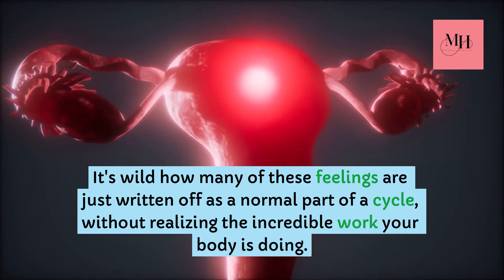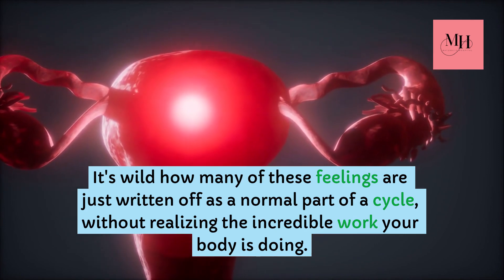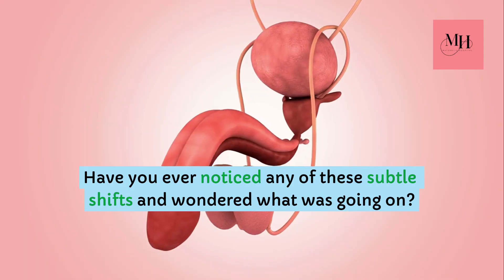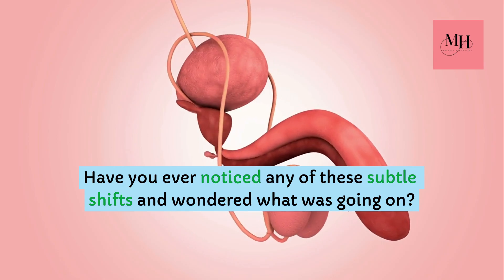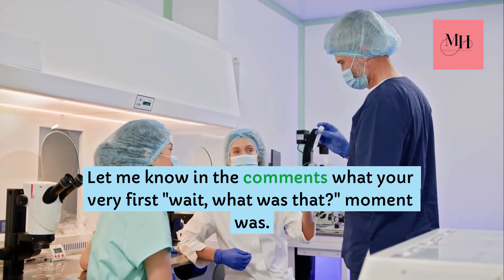It's wild how many of these feelings are just written off as a normal part of a cycle, without realizing the incredible work your body is doing. Have you ever noticed any of these subtle shifts and wondered what was going on? Let me know in the comments what your very first 'wait, what was that?' moment was.